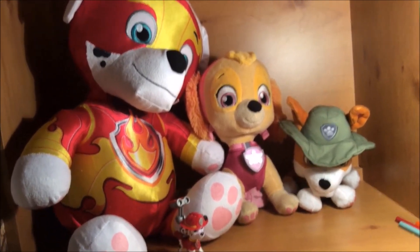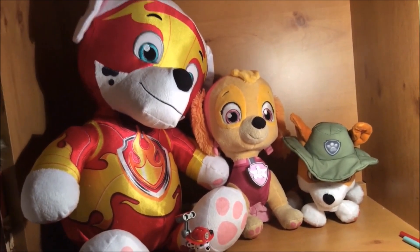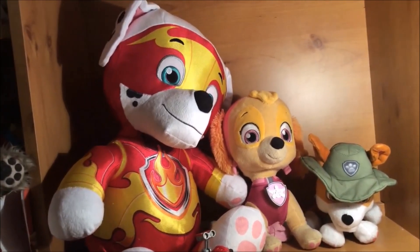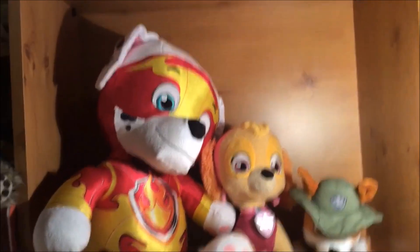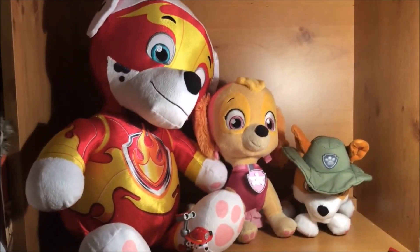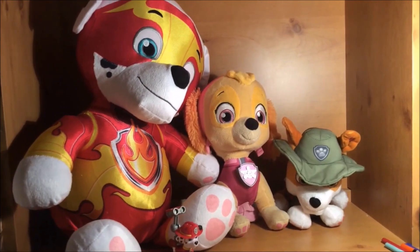So yes, that was the Paw Patrol giant Marshall plush. If you want to see the last episode of the 12 Days of Toymas and be notified as soon as it comes out, then hit that subscribe button and I will see you in the last ever episode! Bye!